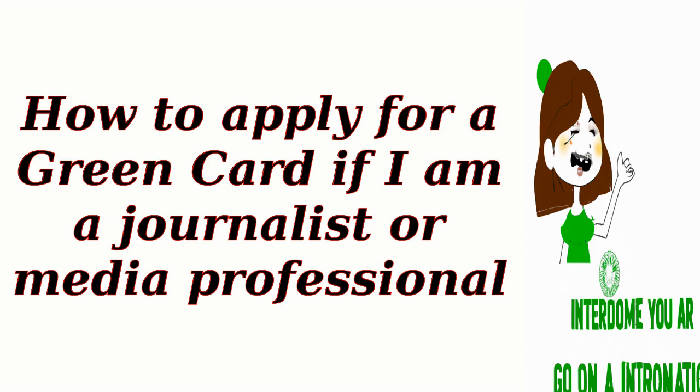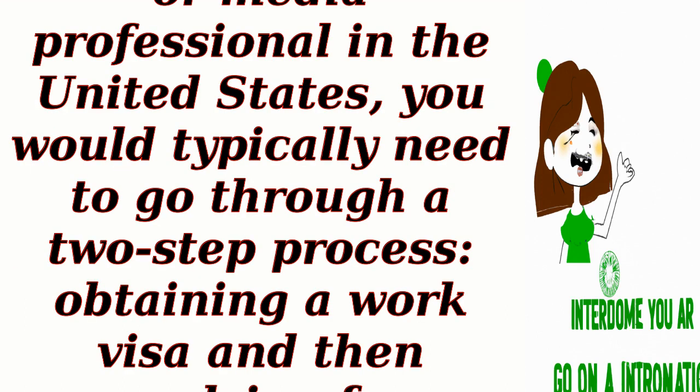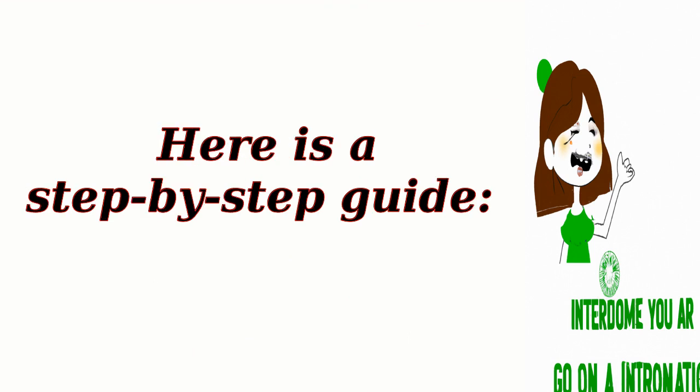How to apply for a green card if you are a journalist or media professional. To apply for a green card as a journalist or media professional in the United States, you would typically need to go through a two-step process: obtaining a work visa and then applying for permanent residency. Here is a step-by-step guide.